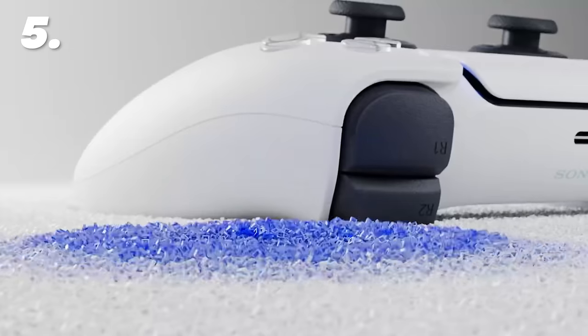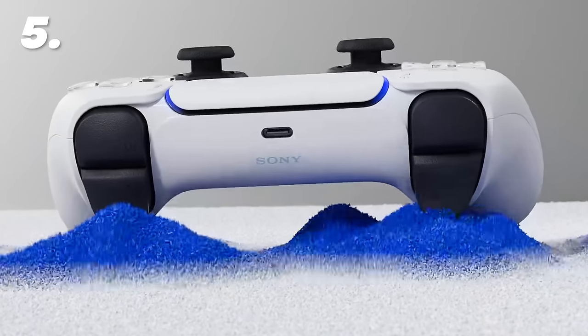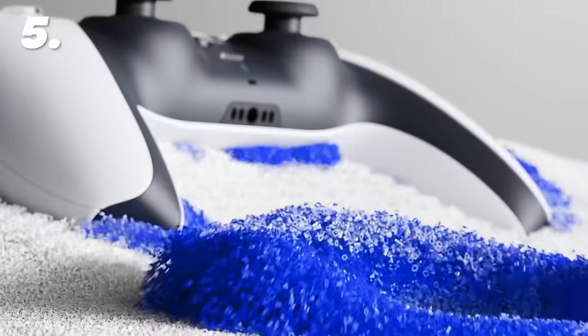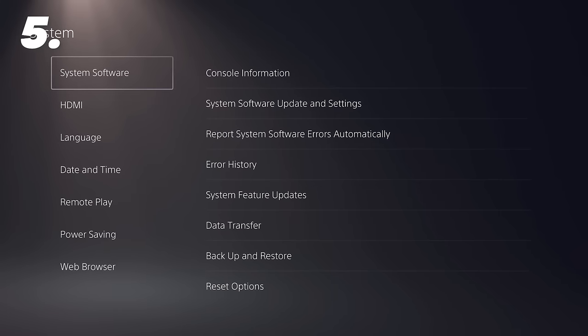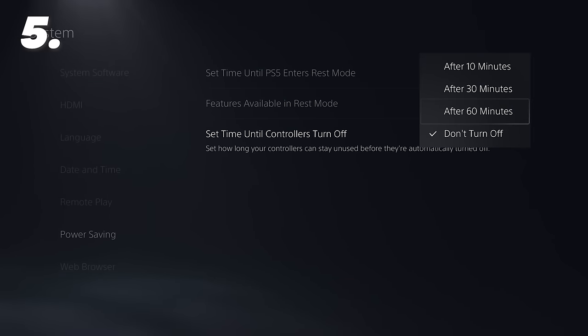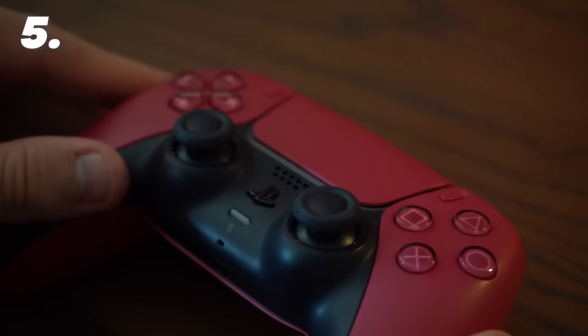To save a little extra battery on the controller, there's a setting that lets you change the dormant time before the controller turns off entirely. Go to Settings, then Power Saving Options, and you'll find you can change it between 10, 30, and 60 minutes. However, if you hold the home button for just 10 seconds, that'll also turn off the controller without needing to select icons in the menu.